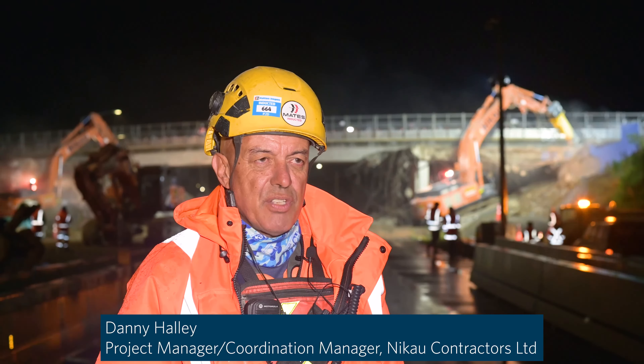We've been working on this project with Fotenhagen for the last three months. Obviously there's a lot of logistics involved and planning — it's been right down to the last half an hour for the timing of the project.